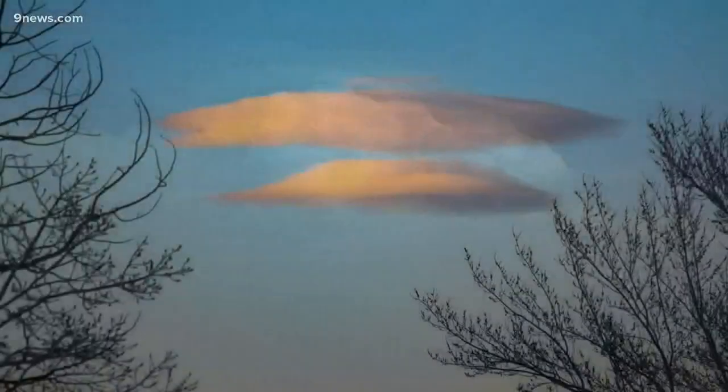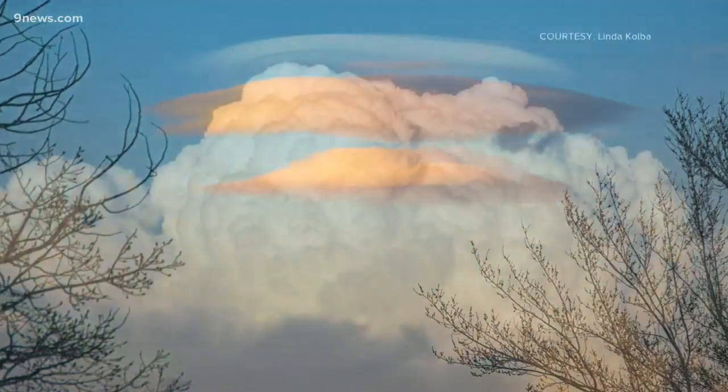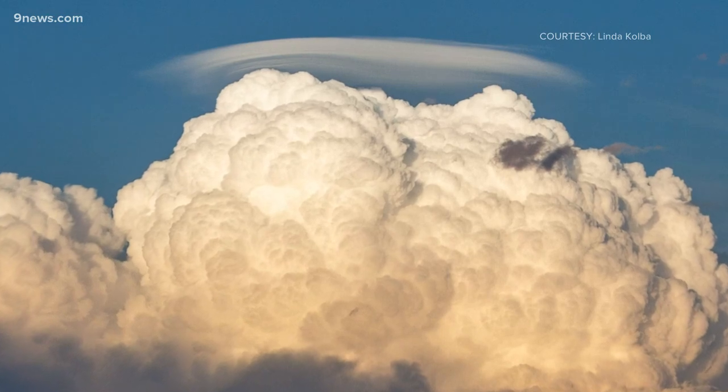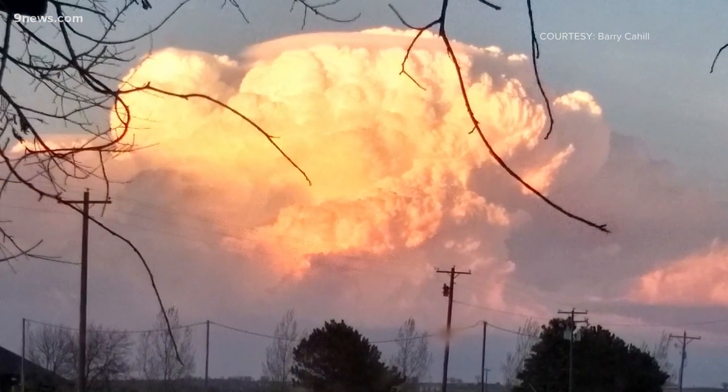They look similar to the clouds we see frequently along the Front Range because pileus is a type of lenticular. They remain stationary over top of a thunderstorm until the conditions that are creating them are no longer there, or they get swallowed up by the rest of the thunderstorm.